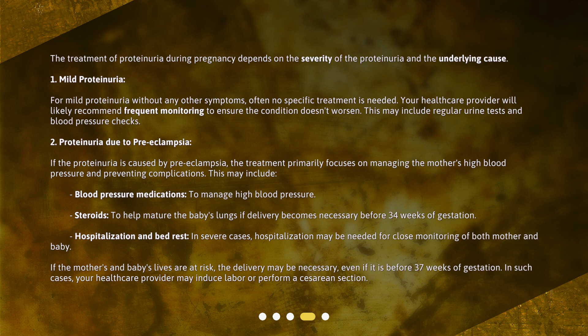If the proteinuria is caused by preeclampsia, the treatment primarily focuses on managing the mother's high blood pressure and preventing complications. This may include blood pressure medications to manage high blood pressure, and steroids to help mature the baby's lungs if delivery becomes necessary before 34 weeks of gestation.